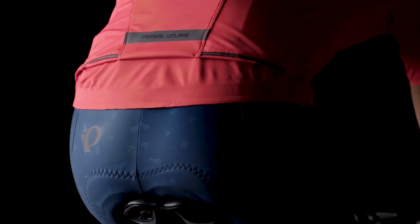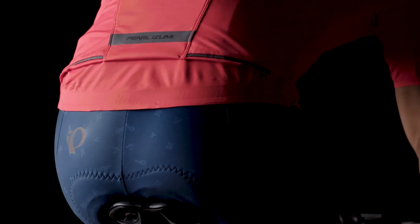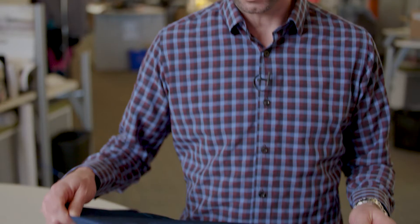We can now focus on the experience and how the short interacts with the body, reducing the amount of irritation points that stitching and seams ultimately cause hours into a ride. What I love about this is how clean, how modern, and how simple yet really sophisticated and dialed in this product is.